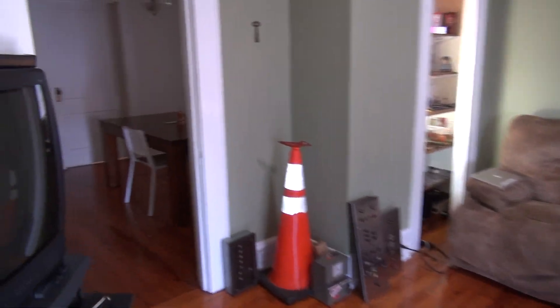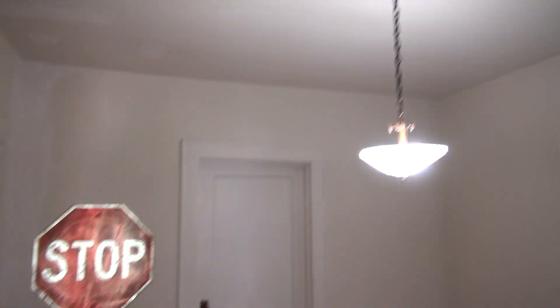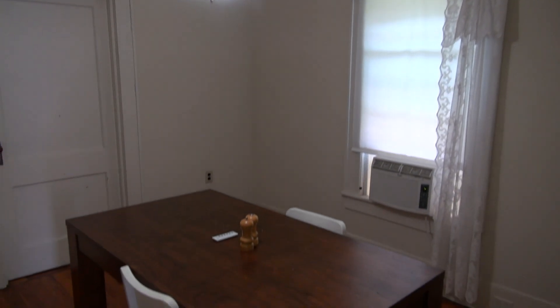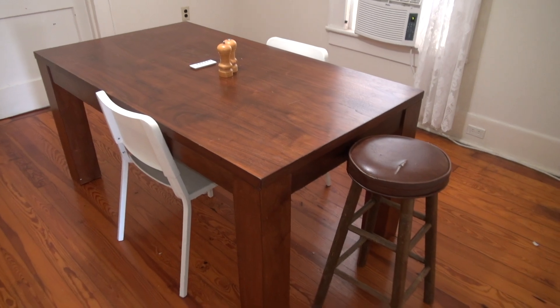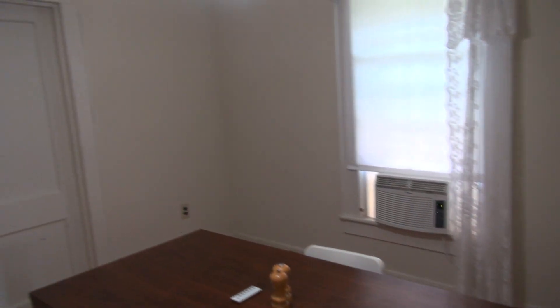We're going to go to the dining room first. This right here is my dining room — the air conditioner went on as I turned on the light. I have two chairs that Brendan gave me and a random stool. Window air conditioning.